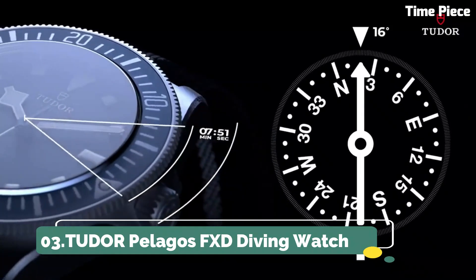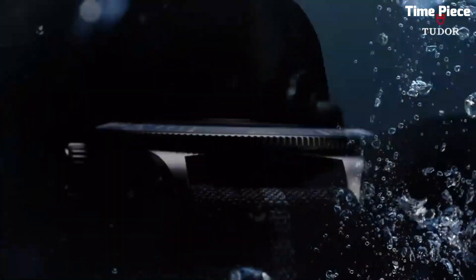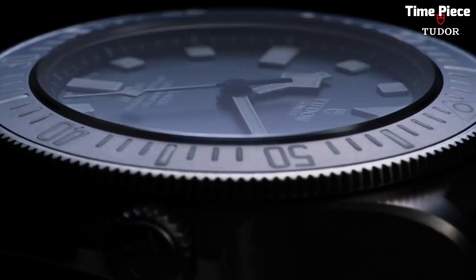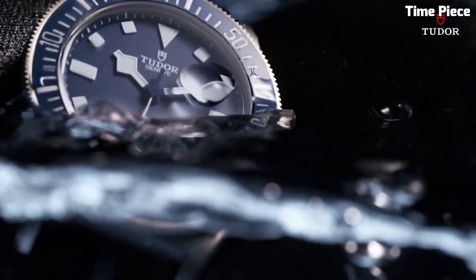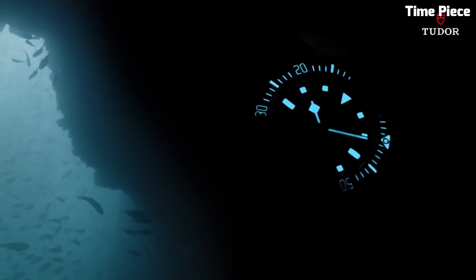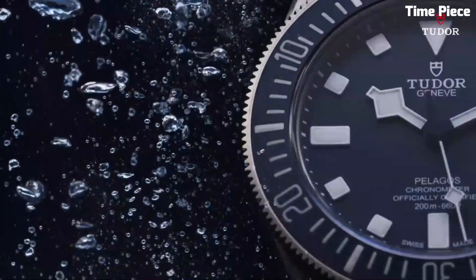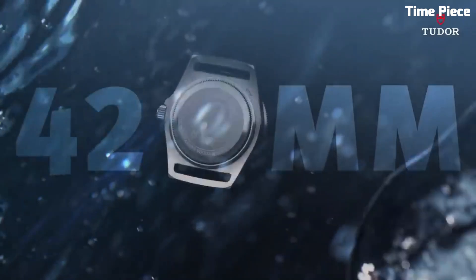Number 3: Tudor Pelagos FXD Diving Watch. The Tudor Pelagos FXD Diving Watch is a pinnacle of Swiss watchmaking, tailored for underwater excellence. Its titanium case and helium escape valve make it a formidable companion for deep-sea exploration, combining strength and lightweight wear. The luminous markers and hands ensure legibility in low-light underwater conditions.